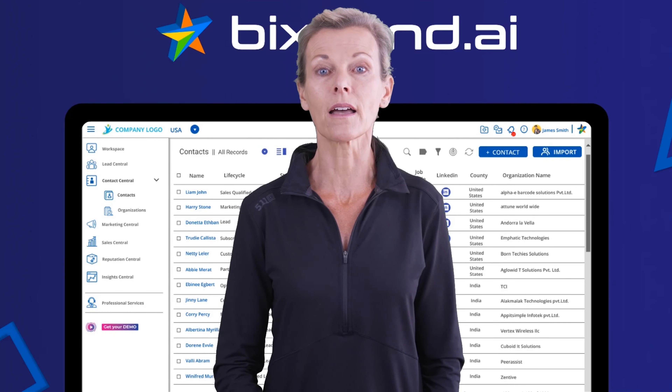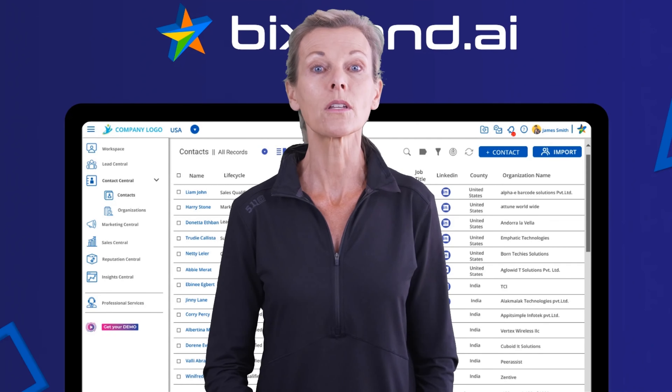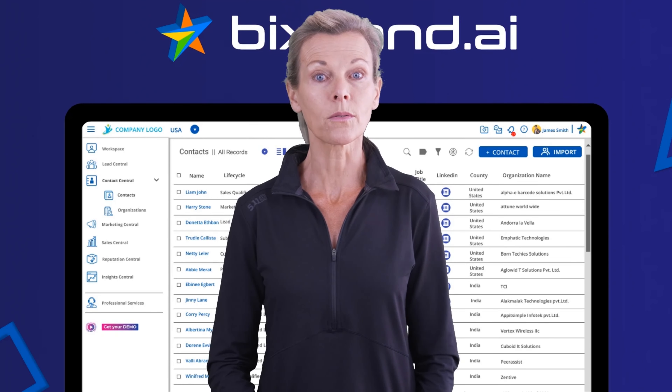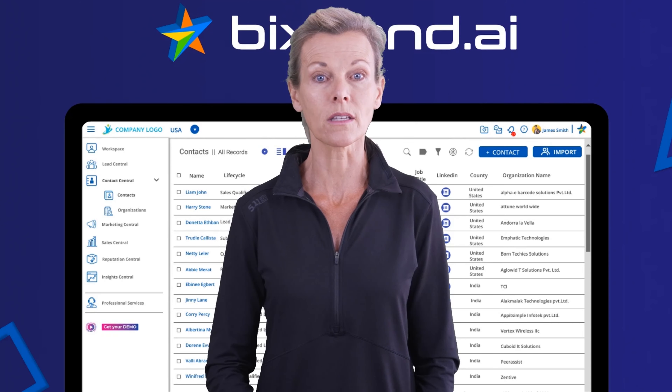Bixband.ai's CRM features store customer data, facilitate collaboration, and offer effortless lead data management. With Bixband.ai you get an integrated solution for successful marketing, sales, and project management.